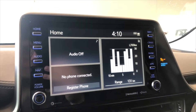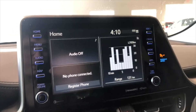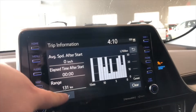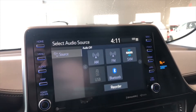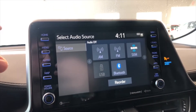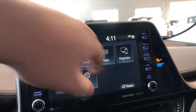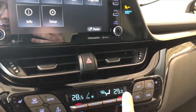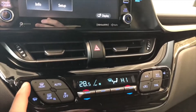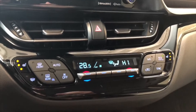Continuing on to our entertainment display — right now we are on the home screen. On the left side it will display any device that's connected as well as any audio that's playing. On the right side you have your trip information, and you can also look at your history. In the audio menu you have standard AM and FM options, plus a choice between USB and Bluetooth. In the menu you'll find your projection icon for Apple CarPlay. Moving down to the climate control system, it is dual zone so temperatures can be adjusted on both sides. You'll also find driver and passenger heated seats and an eco mode in the top right corner.